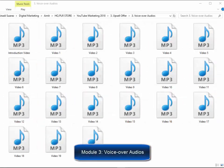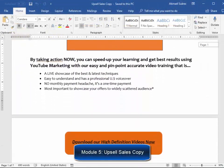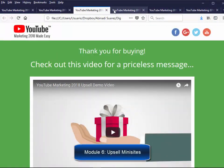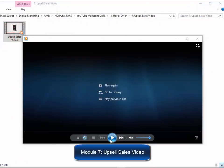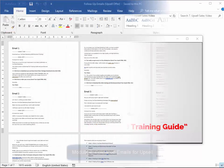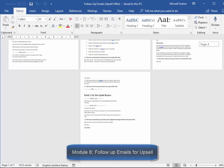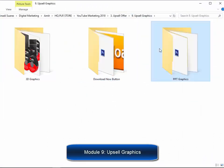Module 3, voiceover audios, valued at $240. Module 4, voiceover scripts, valued at $160. Module 5, high-converting upsell sales copy, valued at $320. Module 6, six upsell professional mini sites, valued at $160. Module 7, doodle-style upsell sales video, valued at $320. Module 8, follow-up emails for the upsell offer, valued at $100. Module 9, complete set of professional upsell graphics, valued at $160.